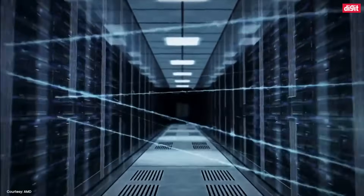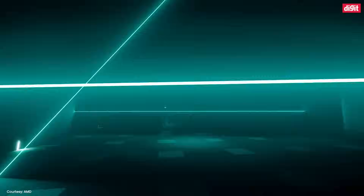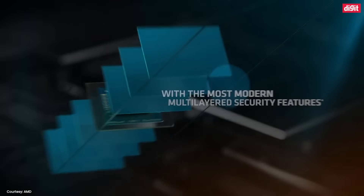A lot. Instead of your data being processed on the cloud, a dedicated AI engine ensures it stays local to your PC.